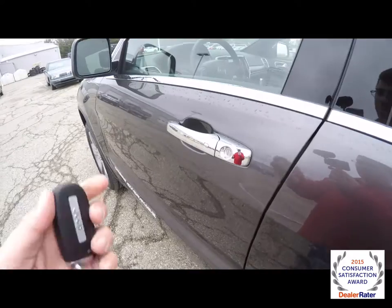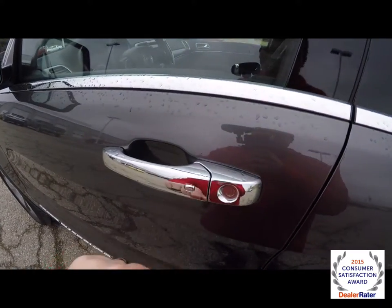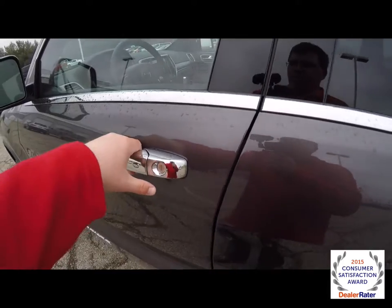To operate keyless entry and go is easy — just leave the key fob in your purse or pocket. To lock the vehicle, locate the button on the door handle and just press it; the vehicle will lock. To unlock it, just grab the handle like you would to open it — touch sensors on the back will unlock the vehicle.